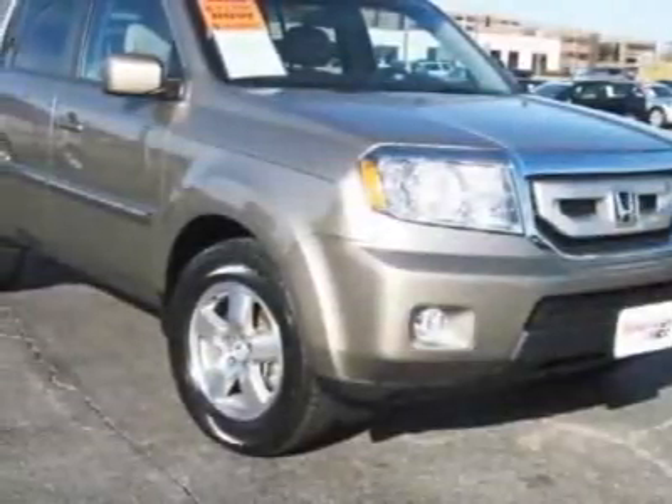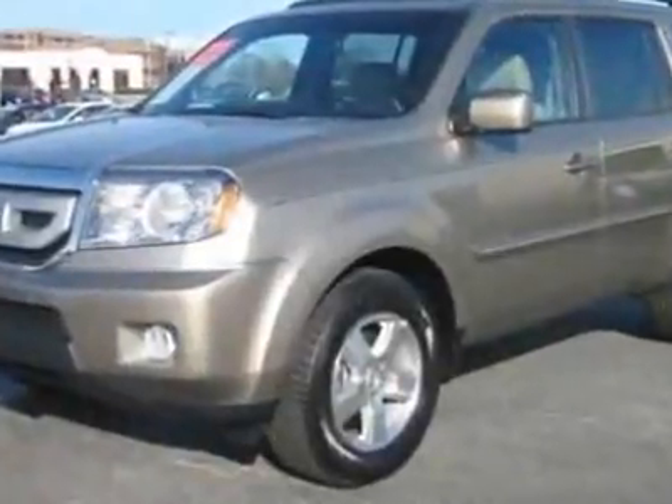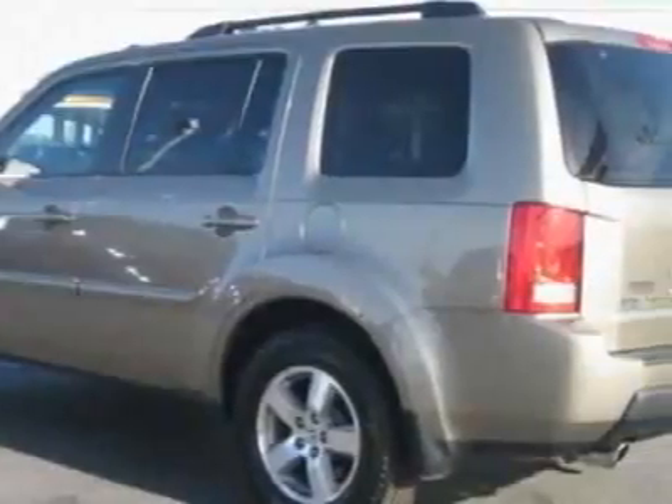Check out this certified pre-owned 2011 Honda Pilot. Carfax has certified this Pilot as having one owner. This Pilot has just under 31,000 miles.